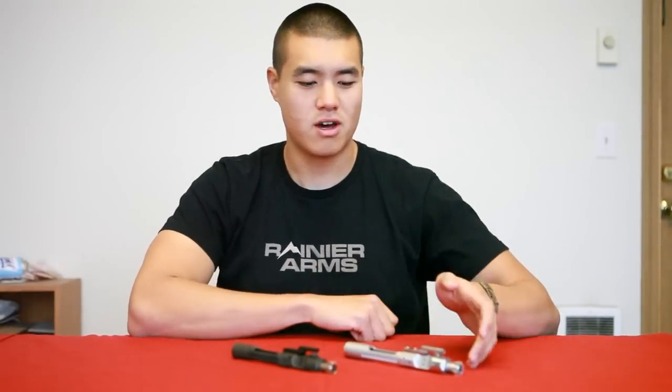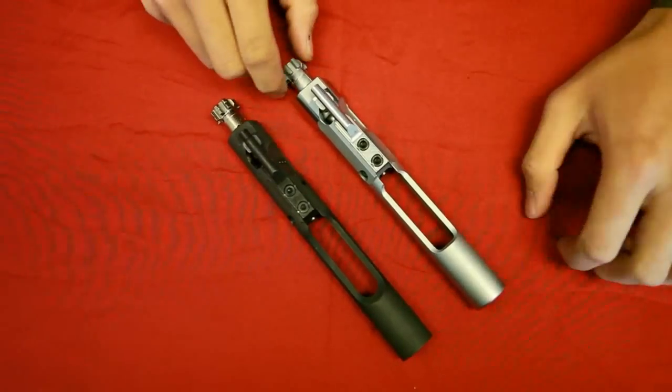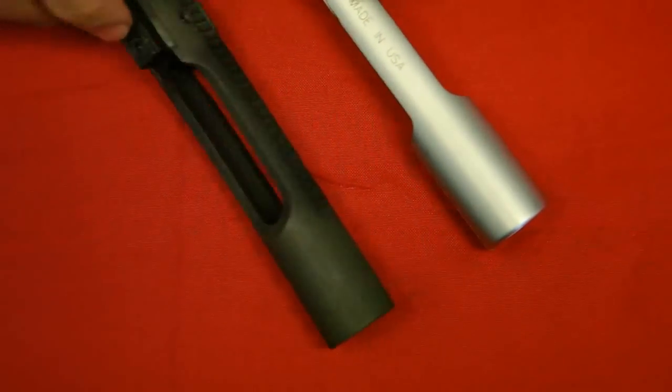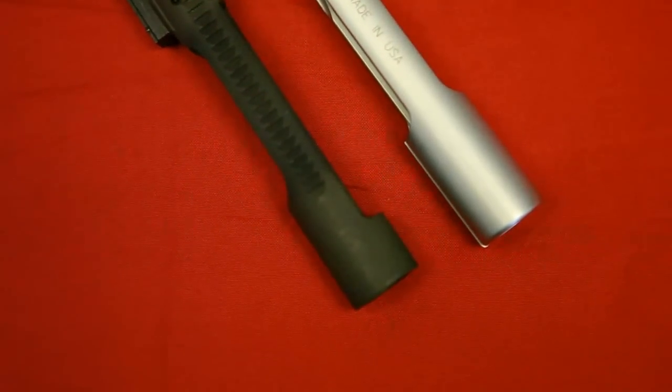Hi everyone, this is David from Rainier Arms and today we're going to talk about the differences between full auto bolt carrier groups and semi-auto bolt carrier groups. The main difference is that a full auto has mass in the back whereas a semi-auto is cut out. As you can see here, this is a semi-auto and this is a full auto.